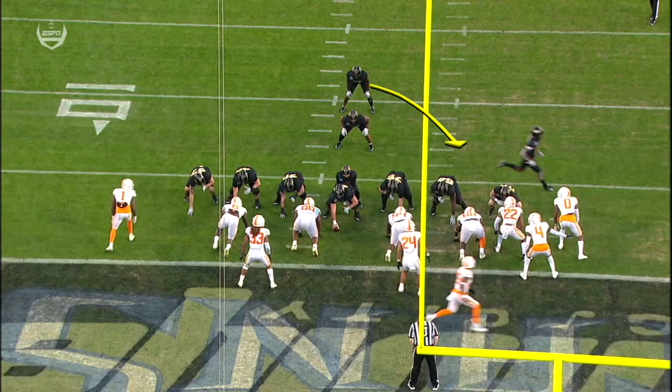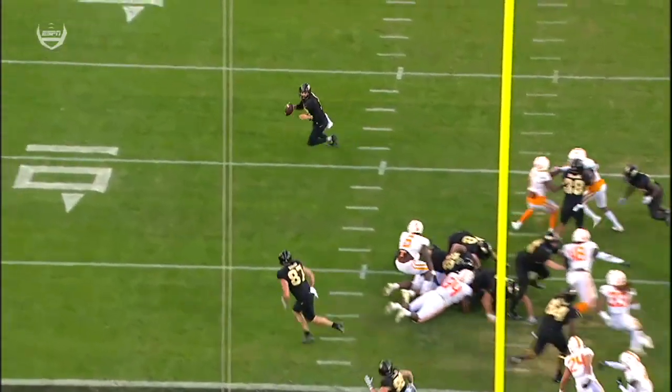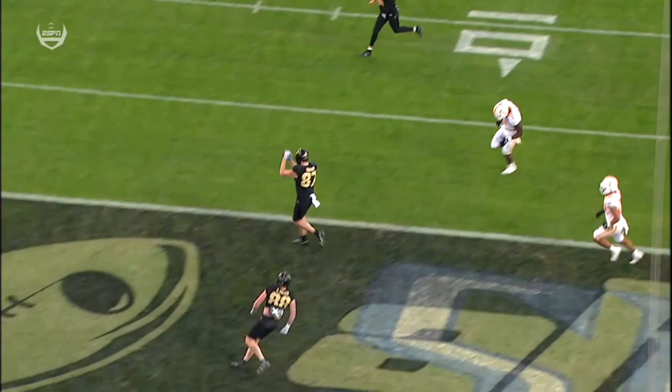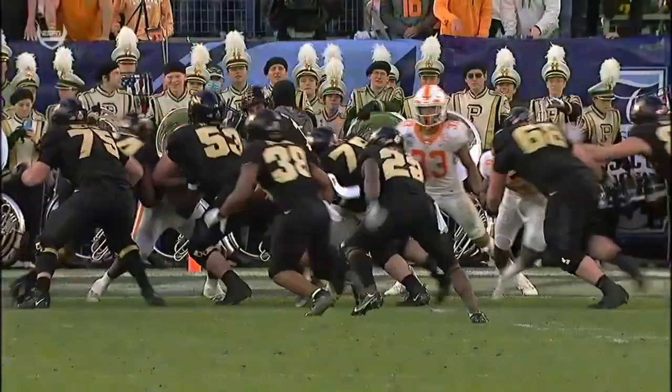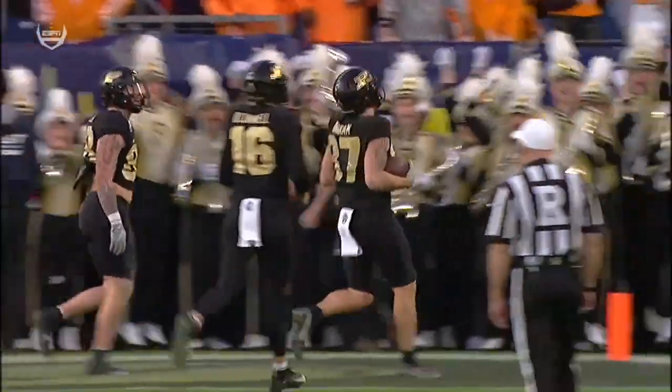The play fake goes this way — watch all these defenders bite with it. Tight end leaks backside and there's nobody home. O'Connell could have ran it — could have thrown it to 87 or 88. That was six points all the way around there. Great play design by Jeff Brom.